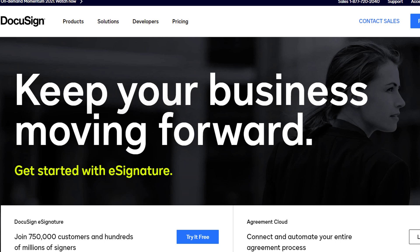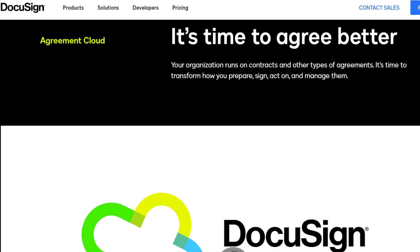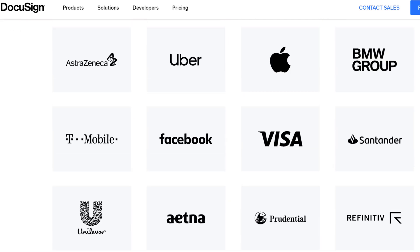DocuSign is a company that allows you to sign documents electronically, so you've probably used it these days for pretty much anything. You're probably pretty familiar with it, but if you're not, more and more people are using it. Here are some companies that use DocuSign.